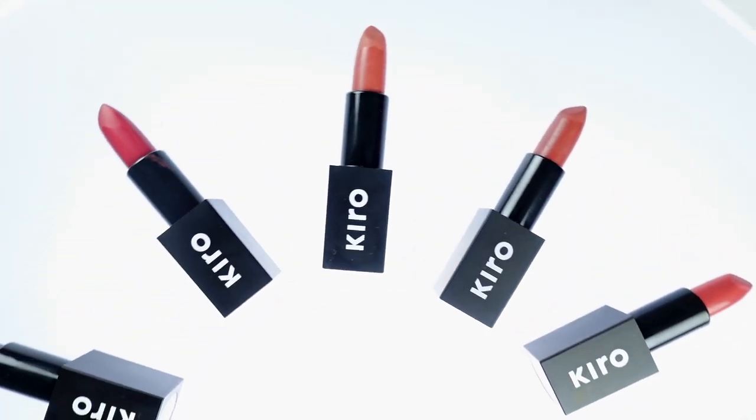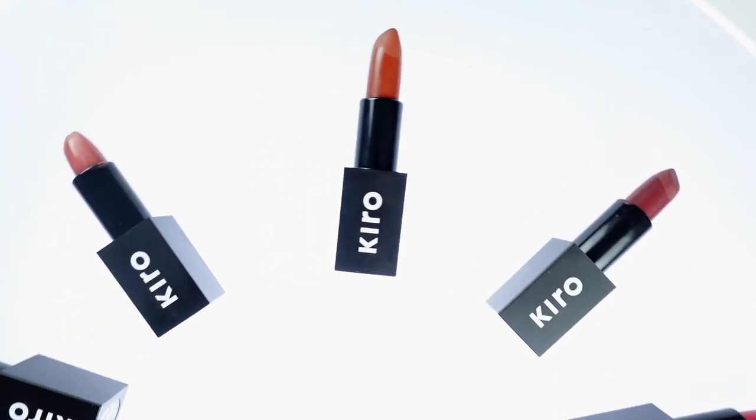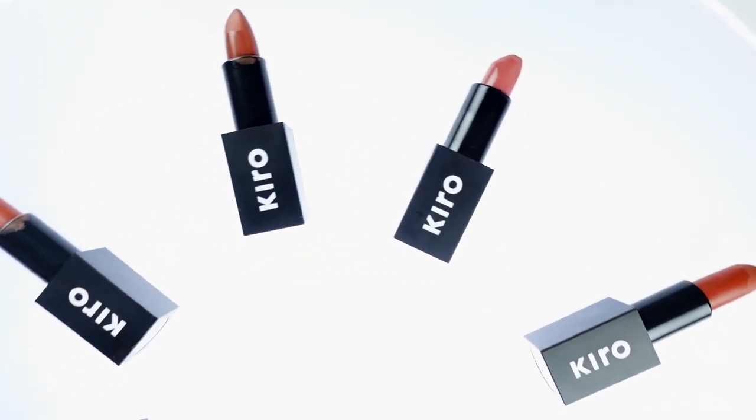I'm super impressed with the formula of these lipsticks, and these are something I'd definitely recommend for people looking for pigmentation, color payoff, comfort, and long wear — you get everything in one package. I feel like the same is true of their liquid lipsticks as well: super pigmented, long-lasting, comfortable on the lips, good shade selection. The same goes with the Lush Moist Matte Lipsticks. The color selection is really nice and balanced — you get something if you're a nude lover, if you like mauve tones, brown lipsticks, and you also have reds, pinks, and berry shades. Now let's get into the swatches.